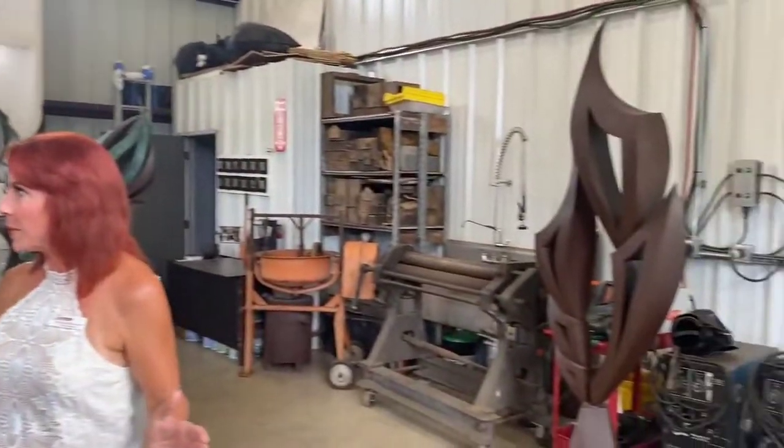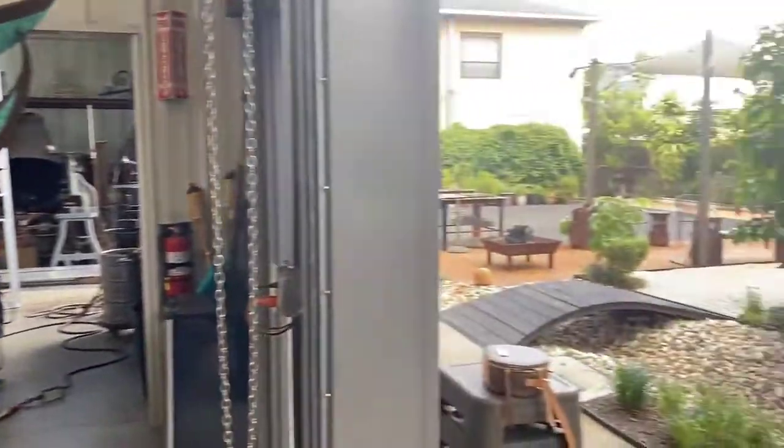This is this beautiful new studio. I remember when this was being built. This is gorgeous and it's made just for you to do your sculpture.